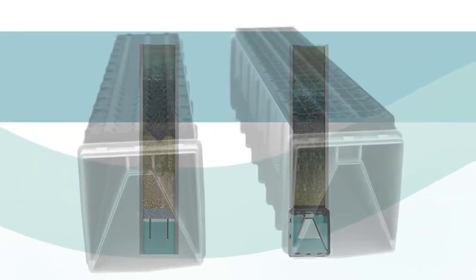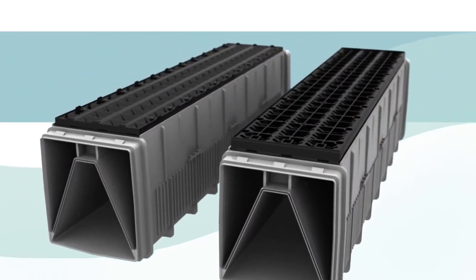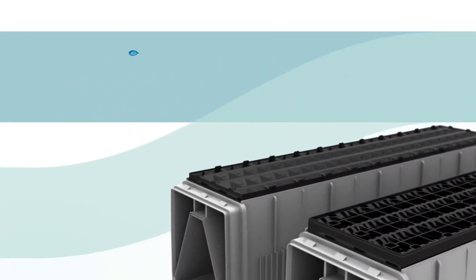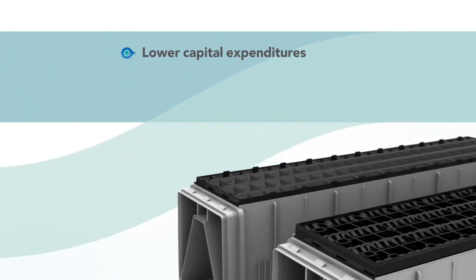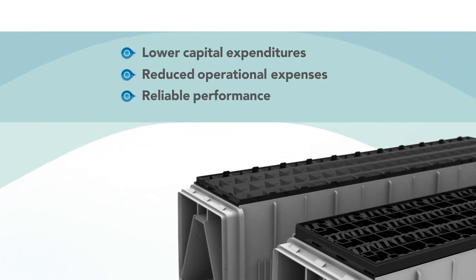Beyond exceptional worry-free performance, the IMS media retainers deliver a host of other benefits, including lower capital expenditures related to its ease of installation and smaller vertical footprint, reduced operational expenses due to longer filter runs, and the product's performance over an extended period of time.